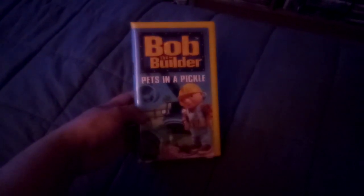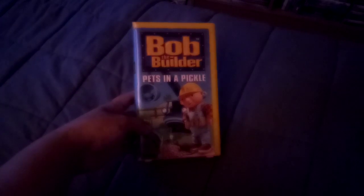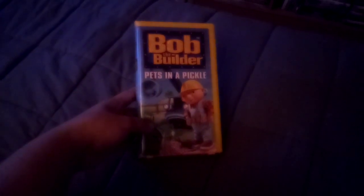Here's the front, the spine, and the back. Here's the tape, and I got this from my god sister Kyra Lee Concepcion in February of 2022.